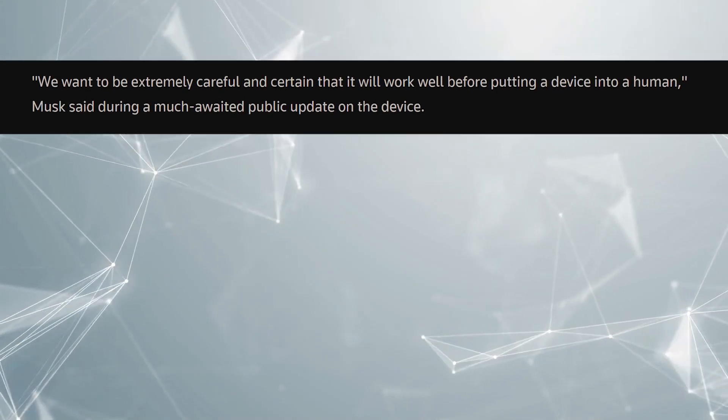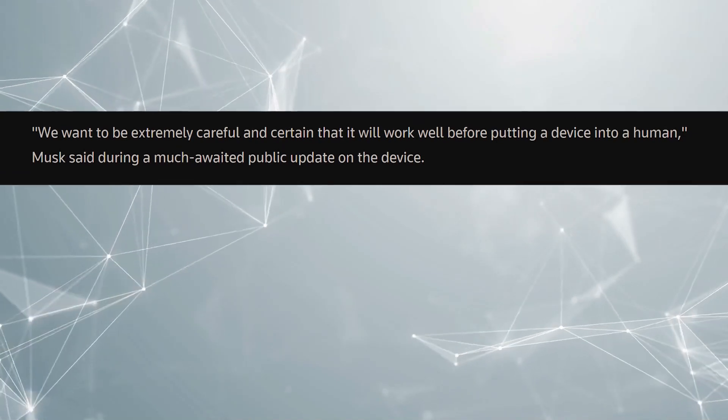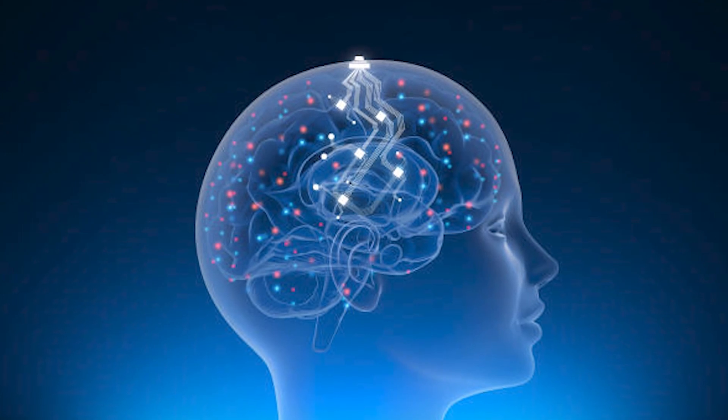Despite Elon Musk stating in a recent interview that 'we want to be extremely careful and certain that it will work well before putting a device into a human,' many still believe the Neuralink is dangerous.